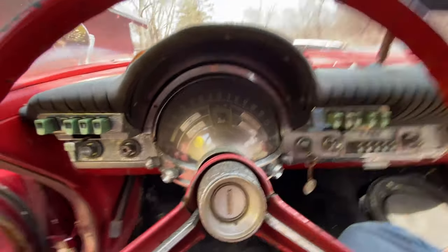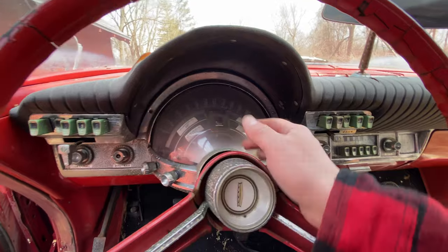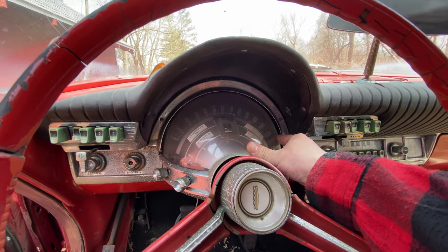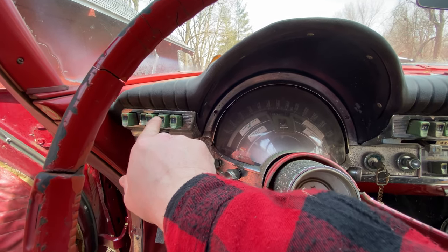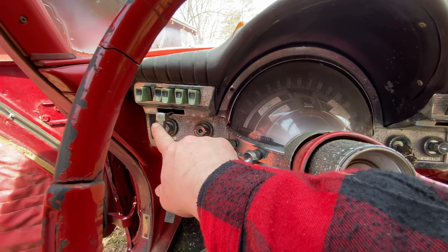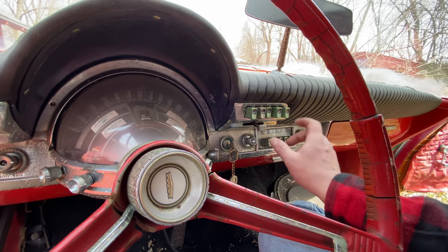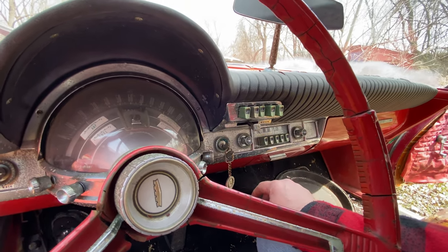This is what Chrysler calls their Astrodome instrument cluster. You can tell this is a Newport or lesser model because it only goes up to 120 mph — the Letter Series cars of the Astrodome era have a 150 mile-per-hour speedometer. Over here is the push-button TorqueFlite: Reverse, Neutral, Drive, 2, and 1. This is the turn signal. On the other side is the heater controls: off, fan low and high, defrost, and regular air. Cold and hot — this car doesn't have air conditioning.